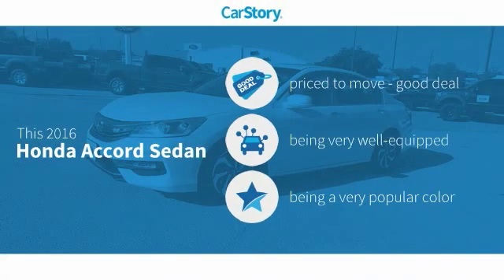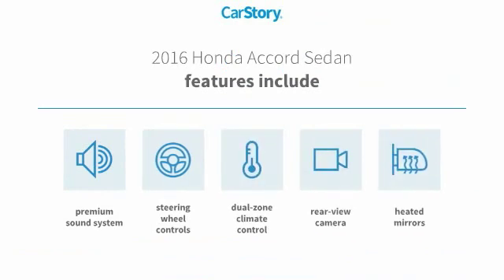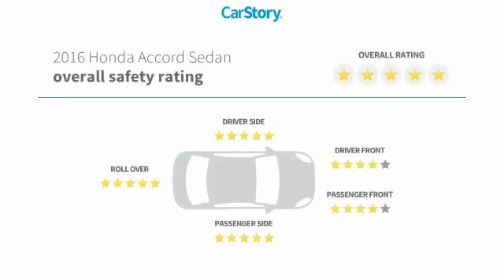Car Story research indicates this vehicle as being priced below the average market price, loaded with features. Features also include premium sound system, rear view camera, heated mirrors, steering wheel controls, and has been listed as an IIHS top safety pick with these ratings.